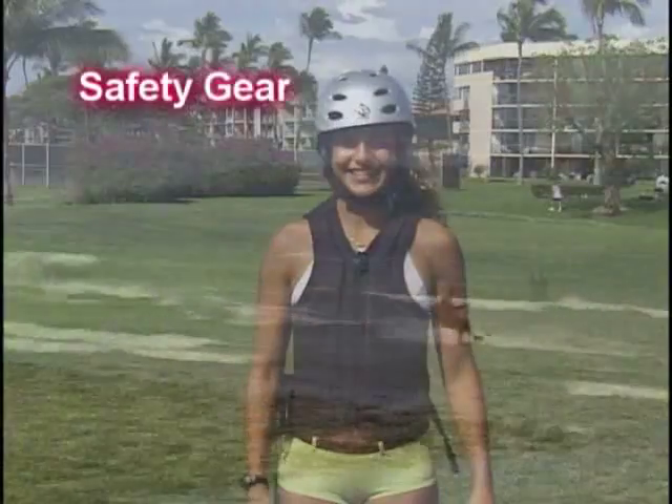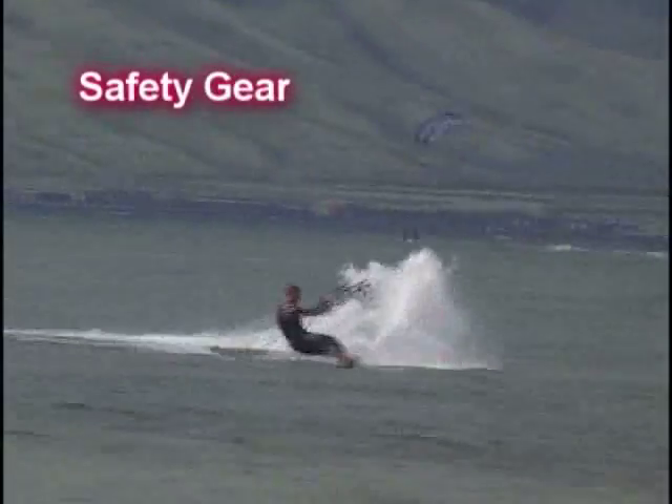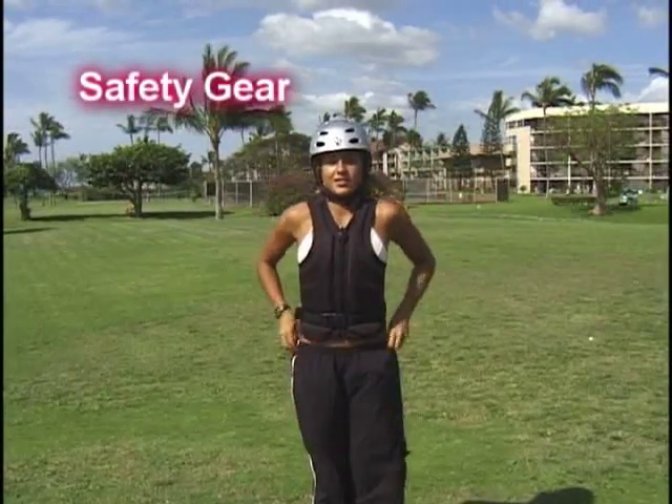When riding in shallow conditions, or if you're really powered and think you might be sliding on the launch, the kite pants rule. We have our helmet, impact jacket, and coverage in our kite pants.